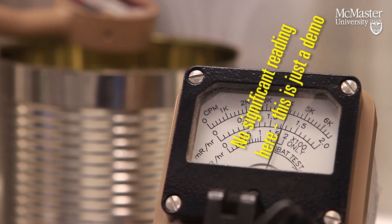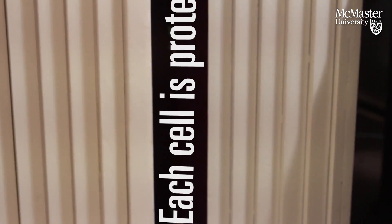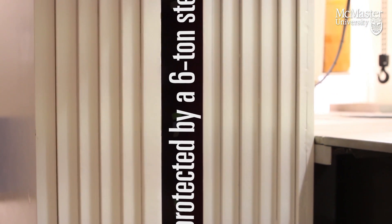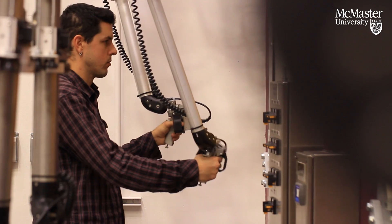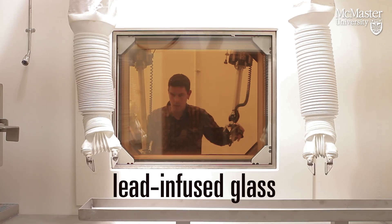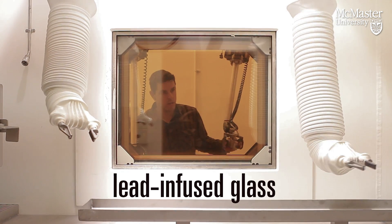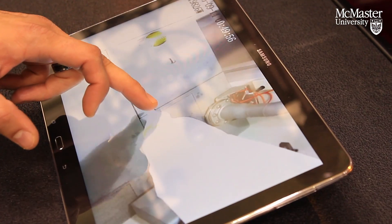This one is special because it's the only one of its kind, in size and capability, at any university anywhere in the world. What it opens up for research is the ability to look at materials and be able to examine them almost atom by atom, and get an advanced understanding that we would not be able to do without this facility.